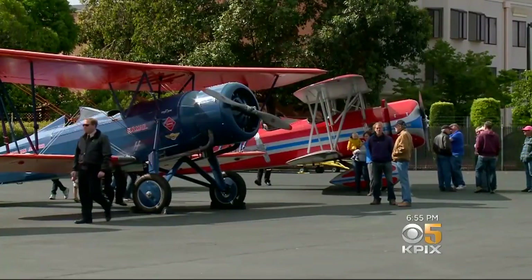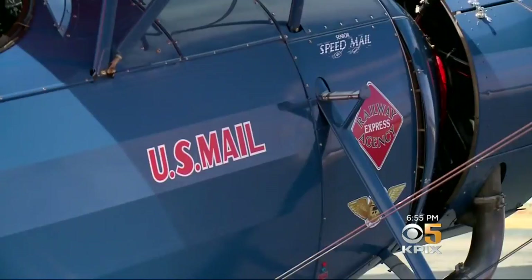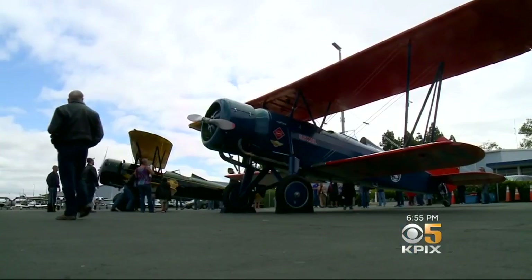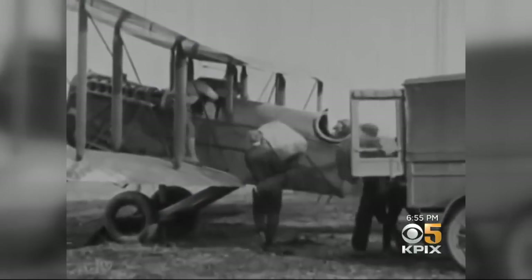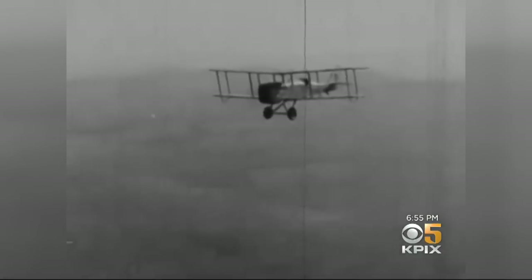These 1930s-era Stearman biplanes were actually built to carry mail, about 300 pounds per flight. They cut delivery time from more than four days by rail down to about 30 hours by air. It's like the Internet to us today — essentially instant communication.